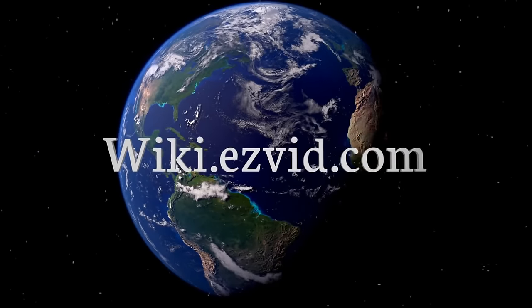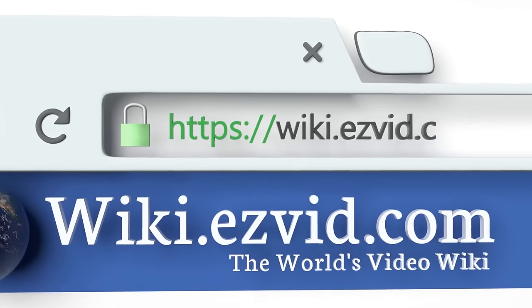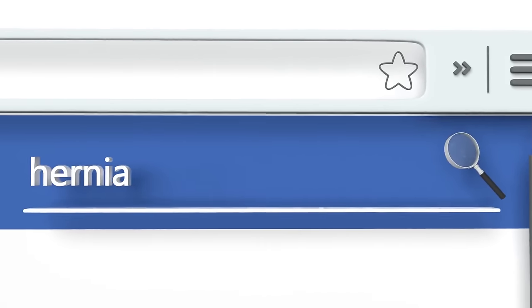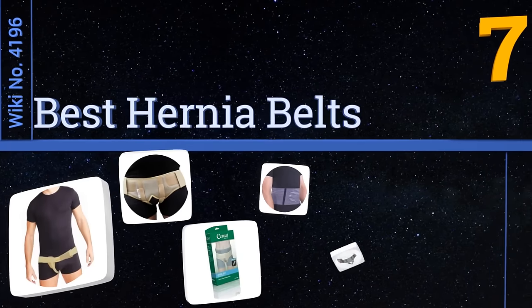wiki.easyvid.com — search EasyVid Wiki before you decide. EasyVid presents the seven best hernia belts. Let's get started with the list.